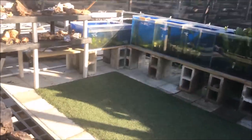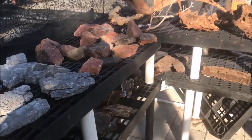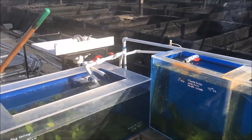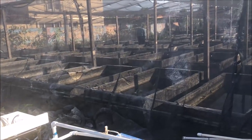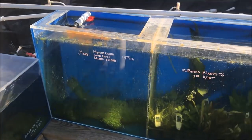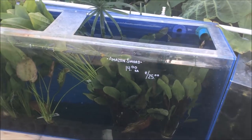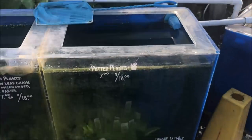Right here we have some aquascaping — dragonstone and some other stones and driftwood. This is how they keep their plants and shrimp. Everything's outside by the way, everything is in cement tubs, which you'll see. They also have some plants and shrimp in acrylic tanks. Big Amazon swords — I wish I could take one of those home for my show tank. And some potted plants.